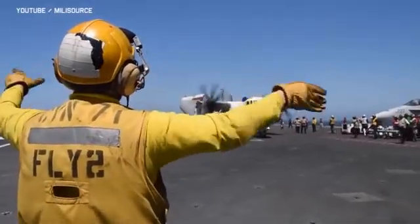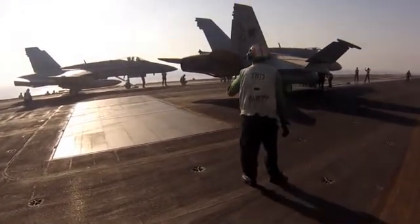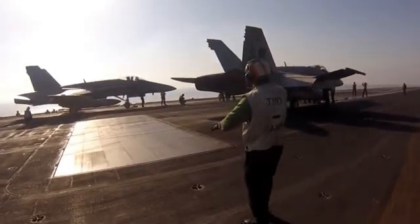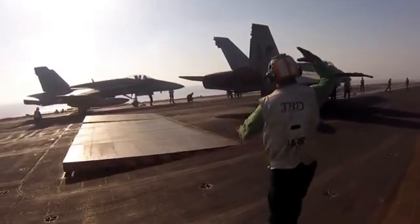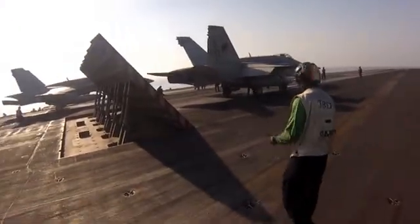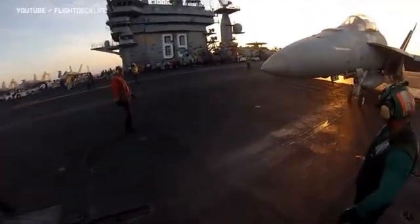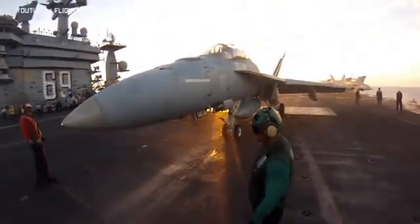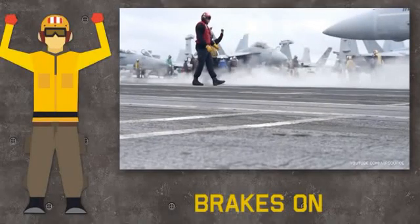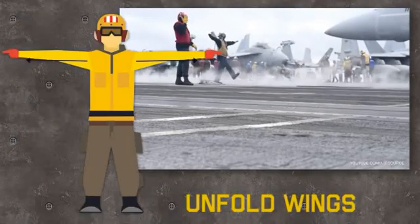The aircraft is directed to an assigned catapult behind the JBD — a jet blast deflector — a highly durable panel protecting the flight deck from the aircraft's jet blast. When the catapult is ready the aircraft continues taxiing, and the plane director gives three signals in quick succession: brakes on, extend the launch bar, and unfold the wings.